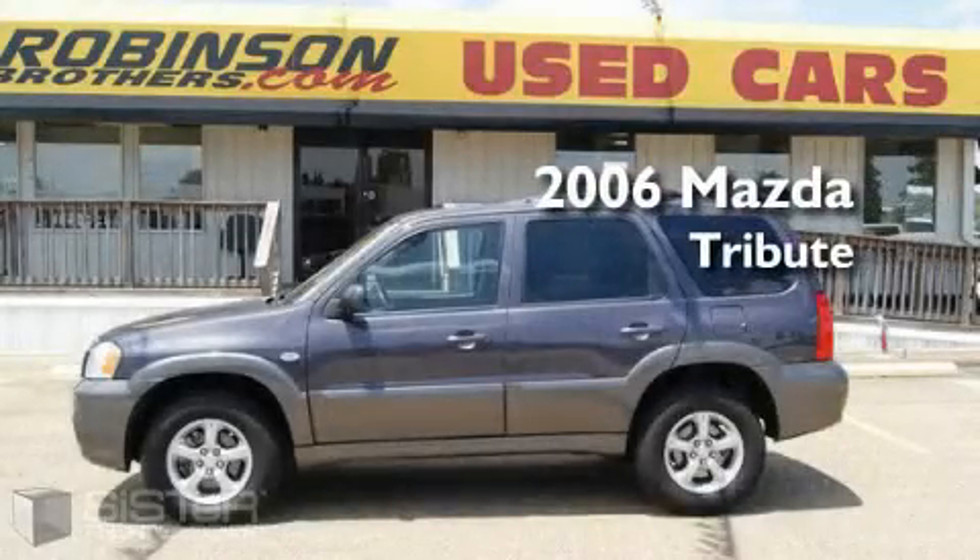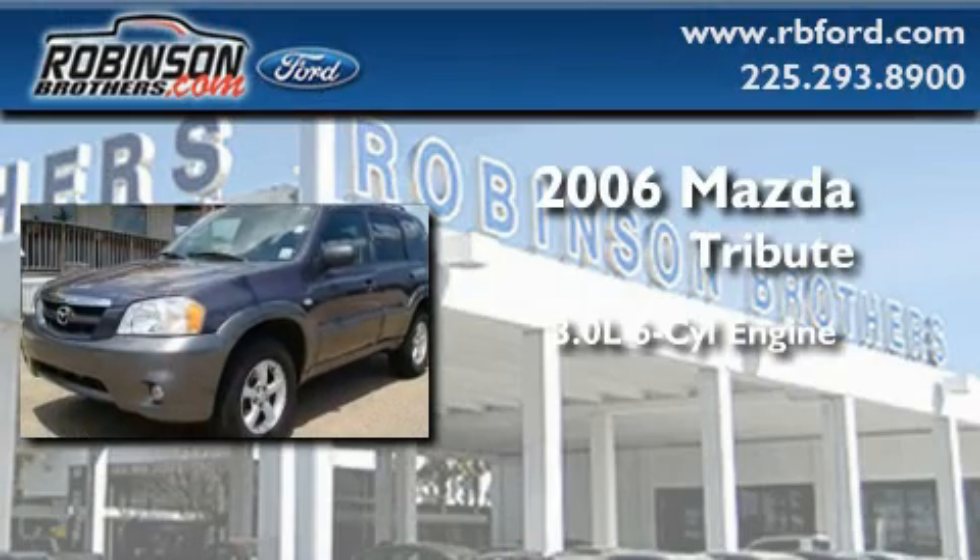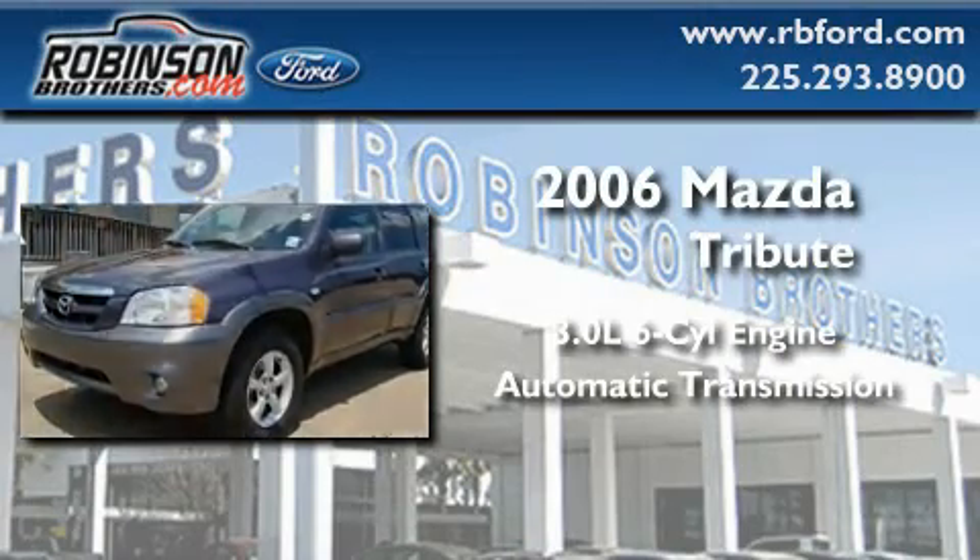This is a 2006 Mazda Tribute. It features a 3.0-liter six-cylinder engine and an automatic transmission.